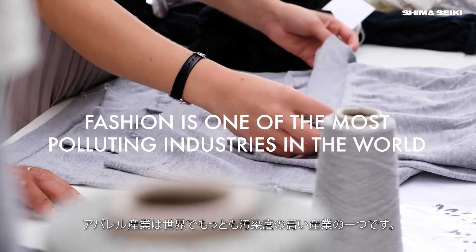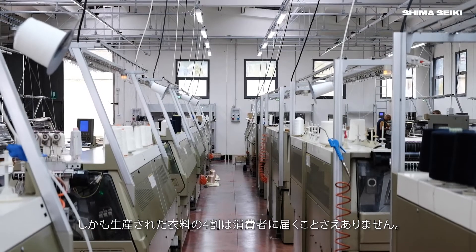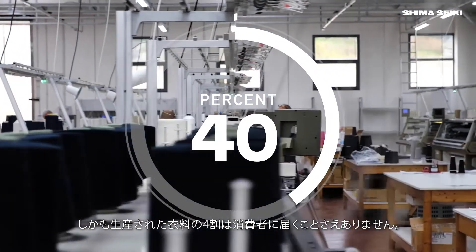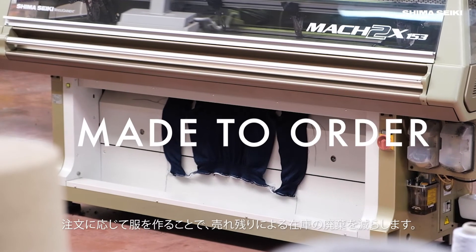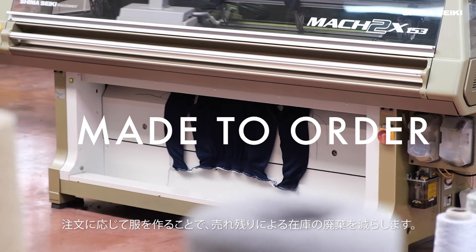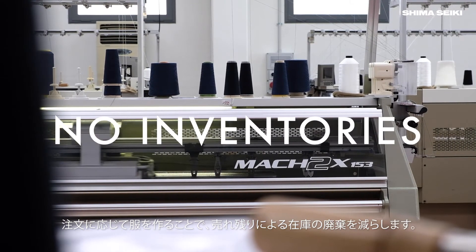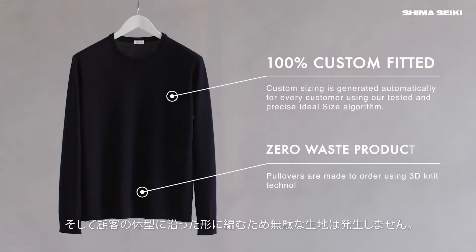Fashion is already one of the most polluting industries in the world. And to make it even worse, 40% of all the clothing produced ends up never even reaching the customer. By making our garments directly to order, we reduce all of the waste associated with clothing ending up in inventories. And by knitting directly in the shape of the customer, we eliminate all cut-off fabrics.